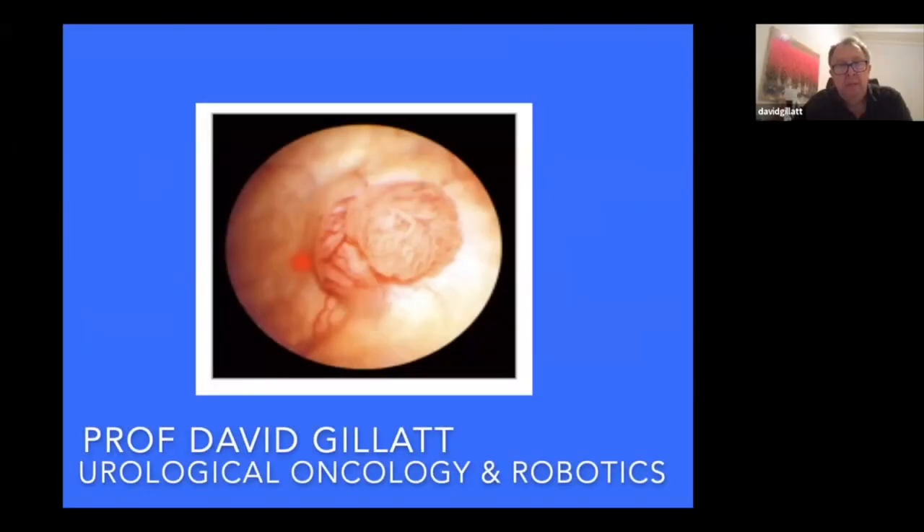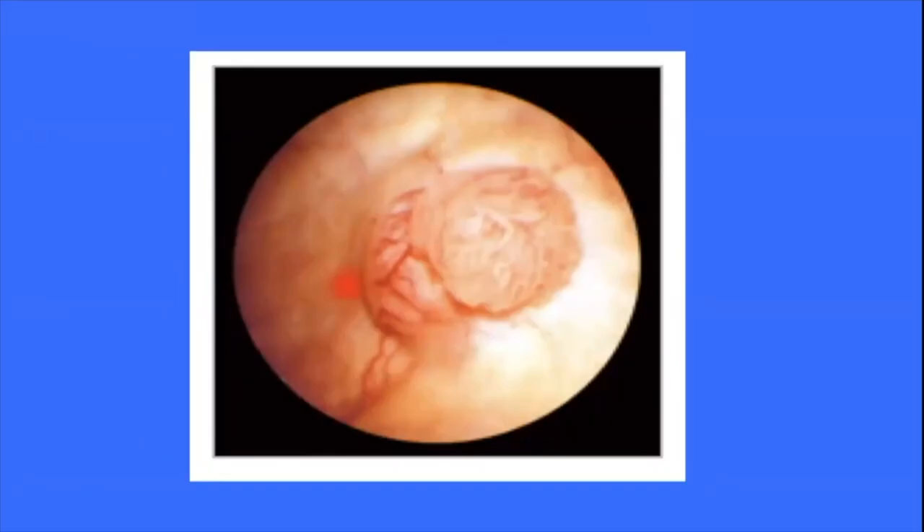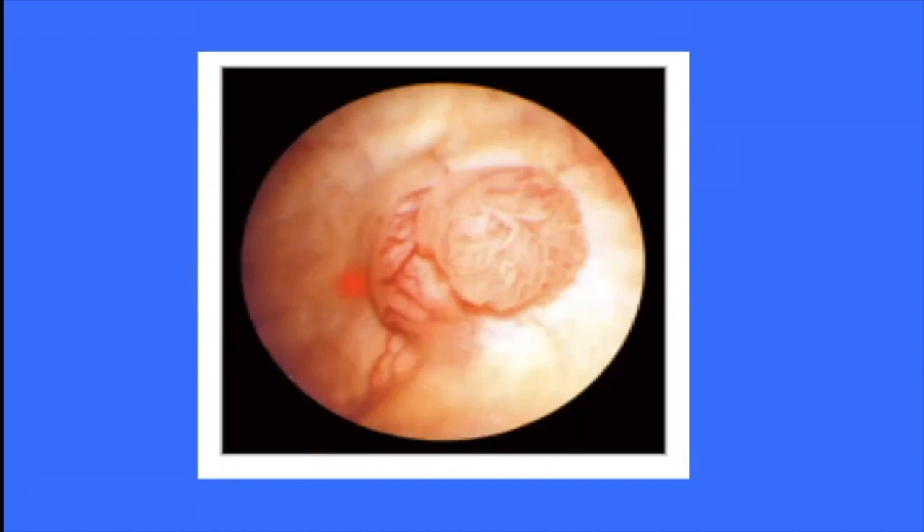I was asked to talk about BCG. I thought I'd just set the context of why we may want to use BCG first of all. It's used in a subset of people, men and women with bladder cancer, but a very important subset because they are a group that are particularly at risk of the disease getting out of control — and it should be treatable and curable. So appropriate and early treatment is very important for this group.